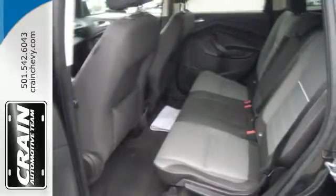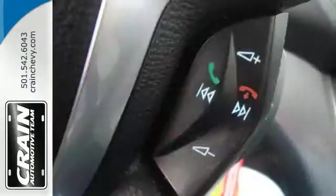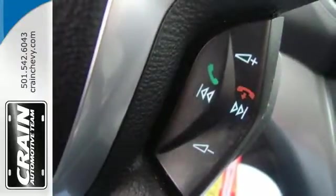It also features keyless entry, brake assist, a CD player, and steering wheel mounted audio controls.